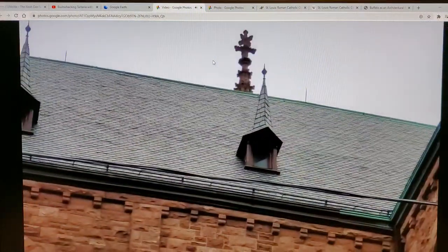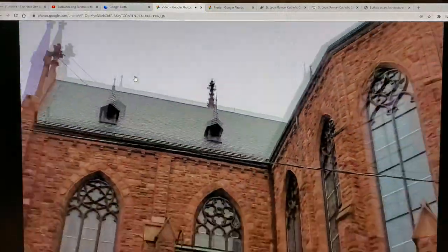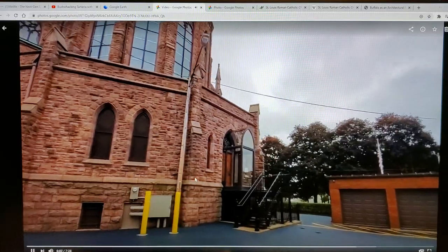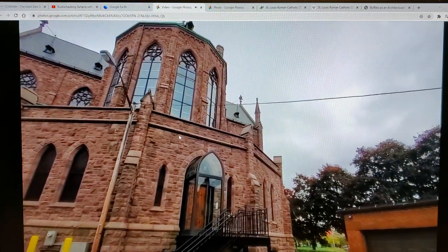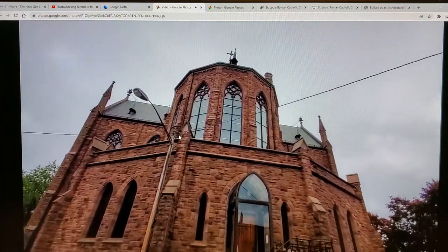Obviously we know what that symbol is, but that also could be harnessing an application to grab the energy. And this back rotunda — I can't explain how awe-inspiring it is when you're right on top of it.